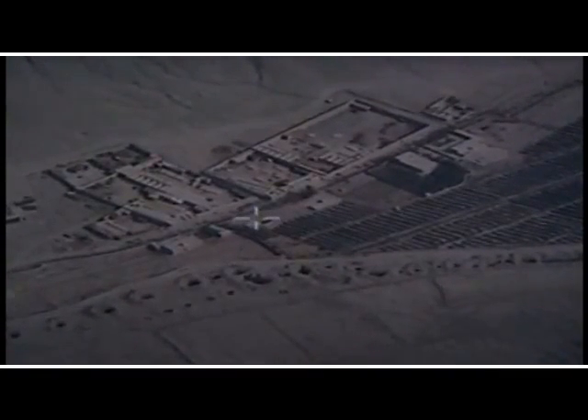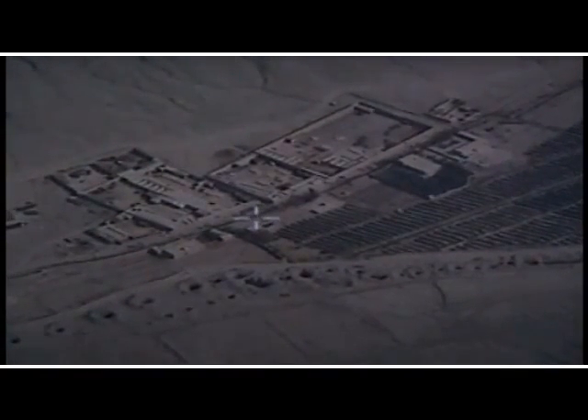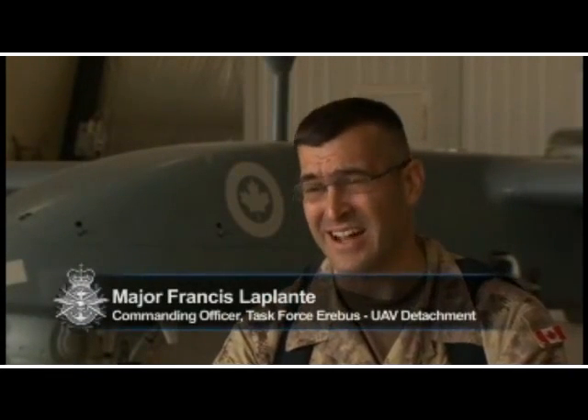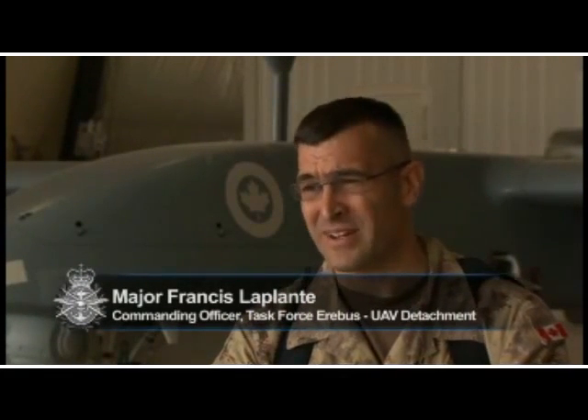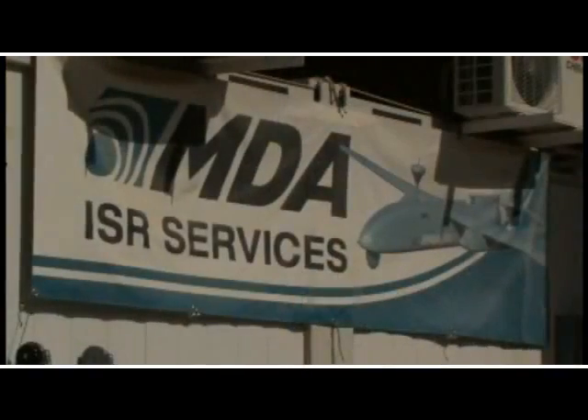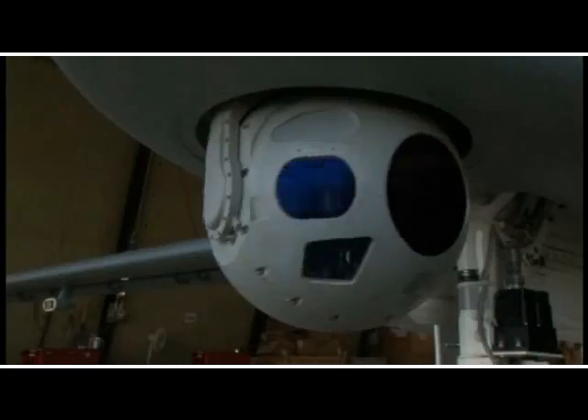The IRON is the eyes and ears of the ground forces. The biggest killer in Afghanistan for our troops is IEDs. It's very insidious, it's very difficult to detect, and this is where the IRON comes into play.